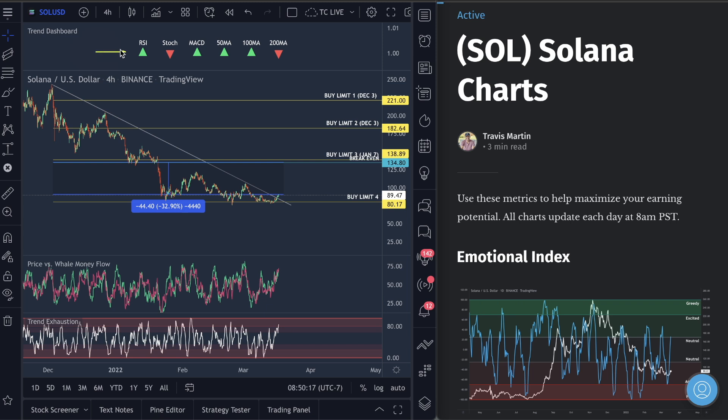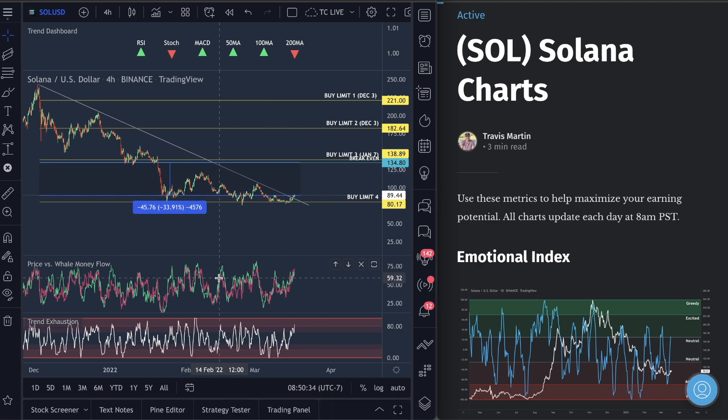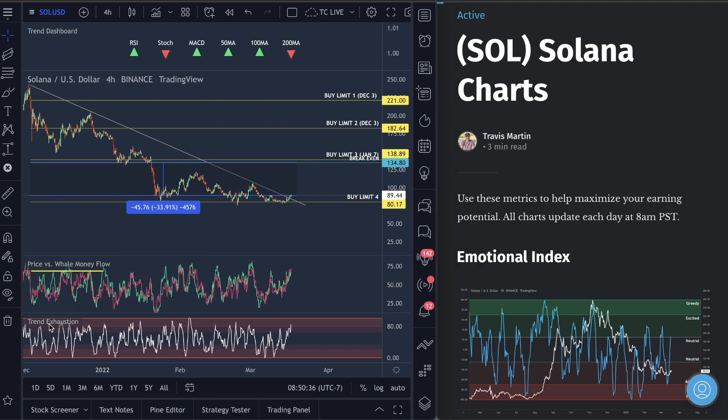Looking at the trend dashboard with retail trader indicators — they're kind of flip-flopped right now. We've got bearishness with price below the 200 moving average, but we are above the 50 and the 100. Stochastic is bearish, RSI is bullish, MACD is bullish — indecision right now. Look at price for Swell Money Flow and Trend Exhaustion — this is pushed up into the top section.